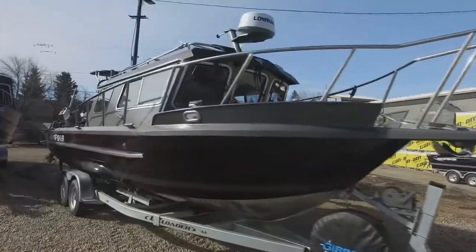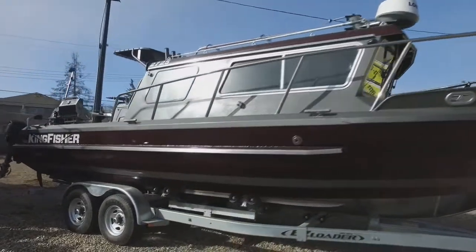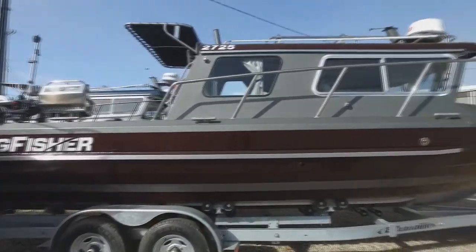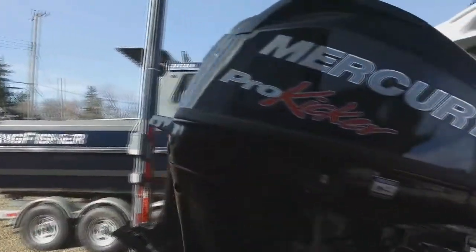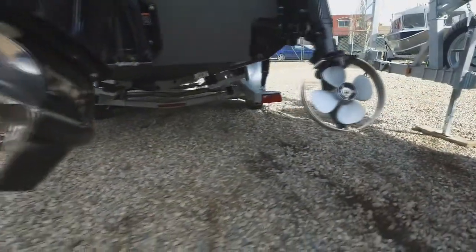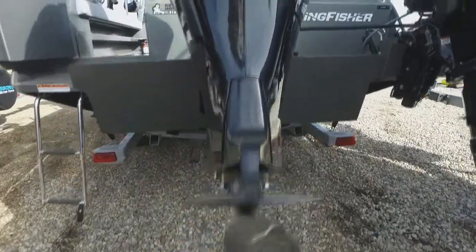This beautiful offshore boat is 27 foot on a 7,500 pound tandem axle galvanized trailer, roller and bunks — easy towing, easy launching. We've outfitted her with the Mercury 15 Pro Kicker, with a nice prop guard on there. And check out the big motor — stainless prop of course, running a Mercury 300.